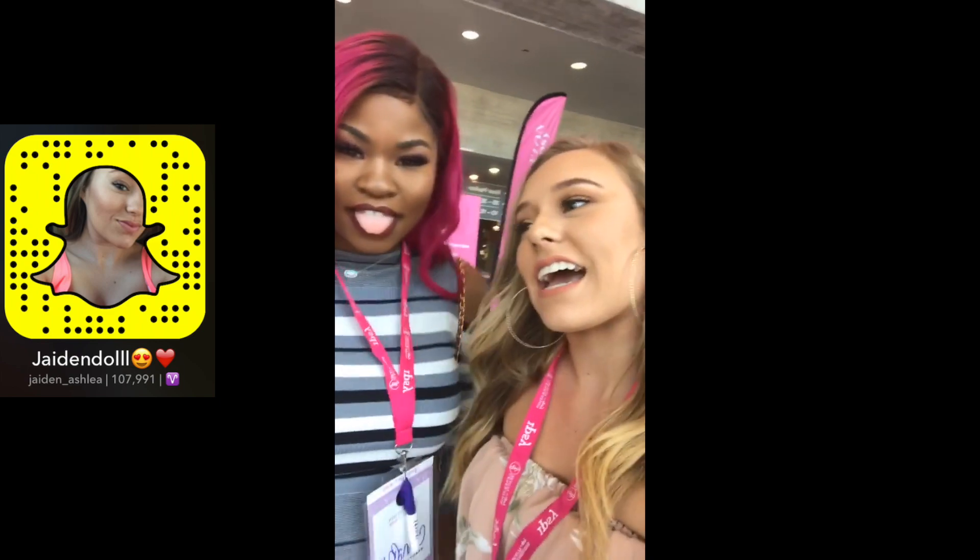We're at Generation Beauty and we are going to keep you guys updated on all the festivities. Yes, we are!